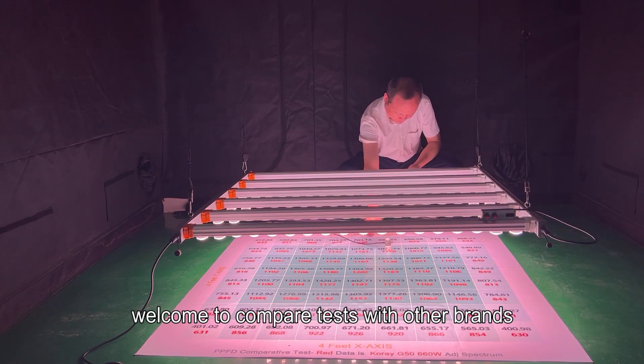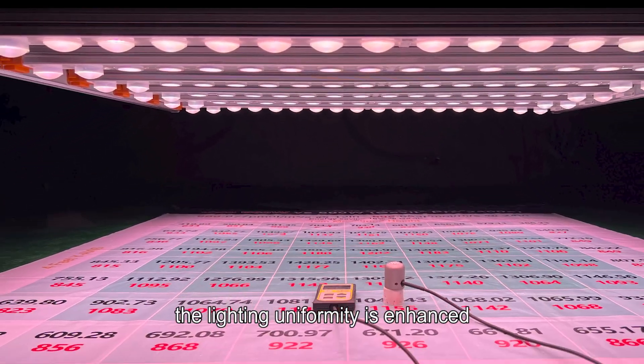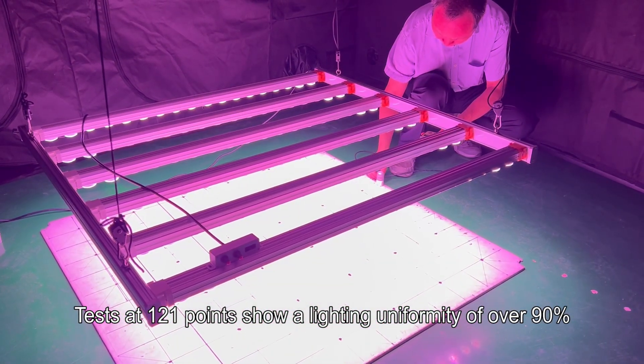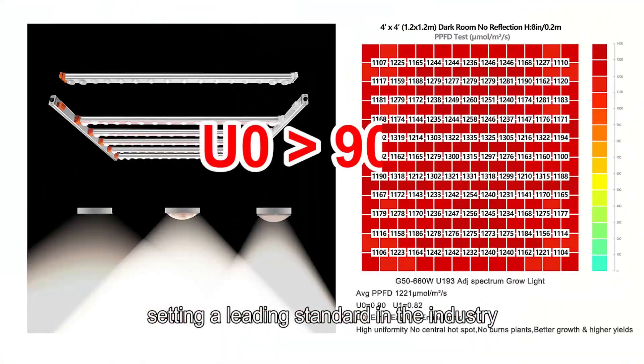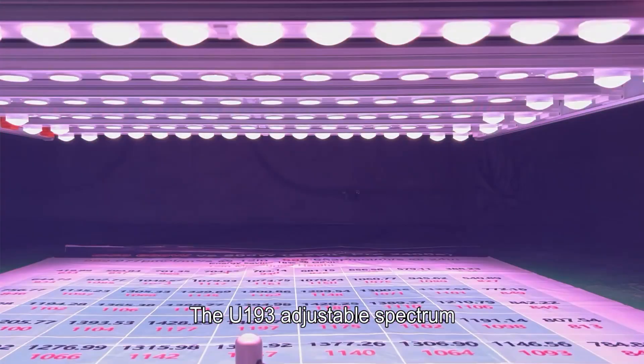Compared with Philips 650W, the average PPFD increased by 32 percent. Welcome to compare tests with other brands. Thanks to Corey's secondary optical technology, lighting uniformity is enhanced — tests at 121 points show a lighting uniformity of over 90 percent, setting a leading standard in the industry.